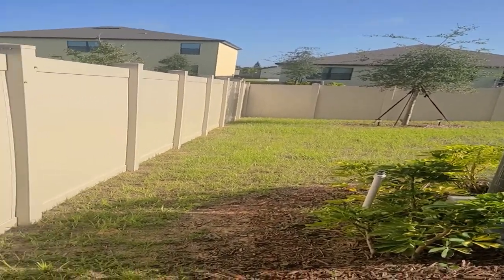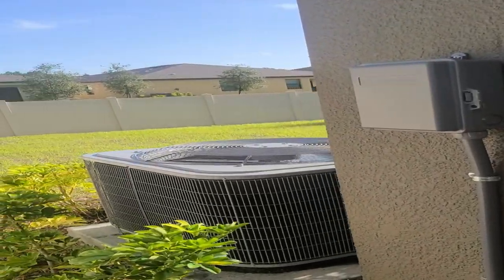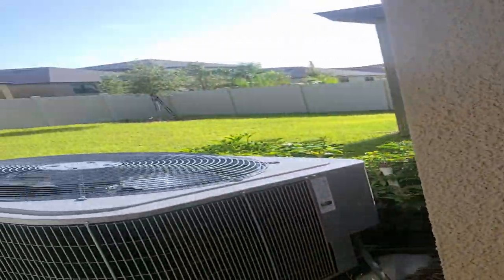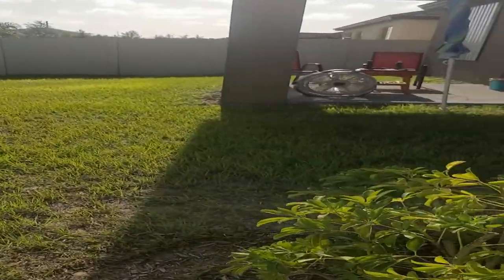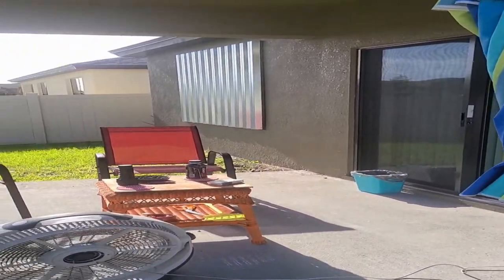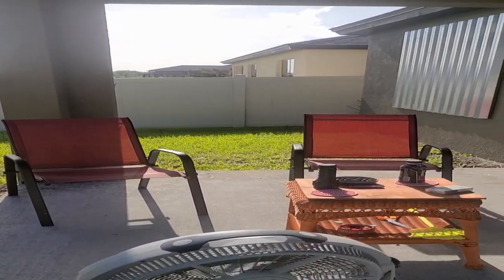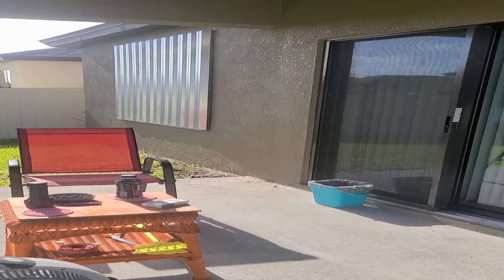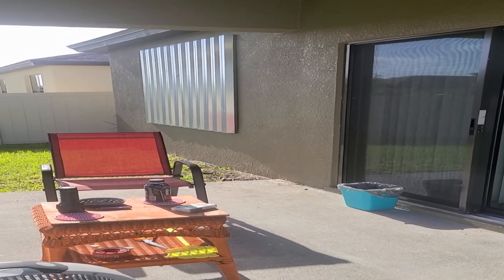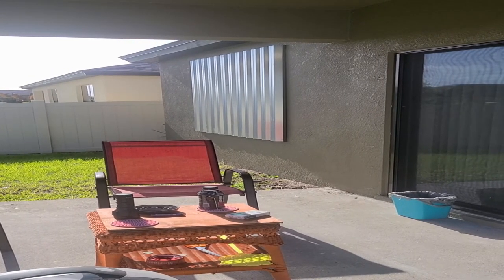Everybody's out starting to put their shutters up. I was out at six o'clock this morning before the sun got up, so I'm all done. That's the moral of that story. Everybody needs to stay safe out there. Get your preps ready, check your generators, make sure they're running, check all your flashlights. Sit back, have a cold beer, and listen to the wind blow. Survival preparedness — catch you on the flip side.